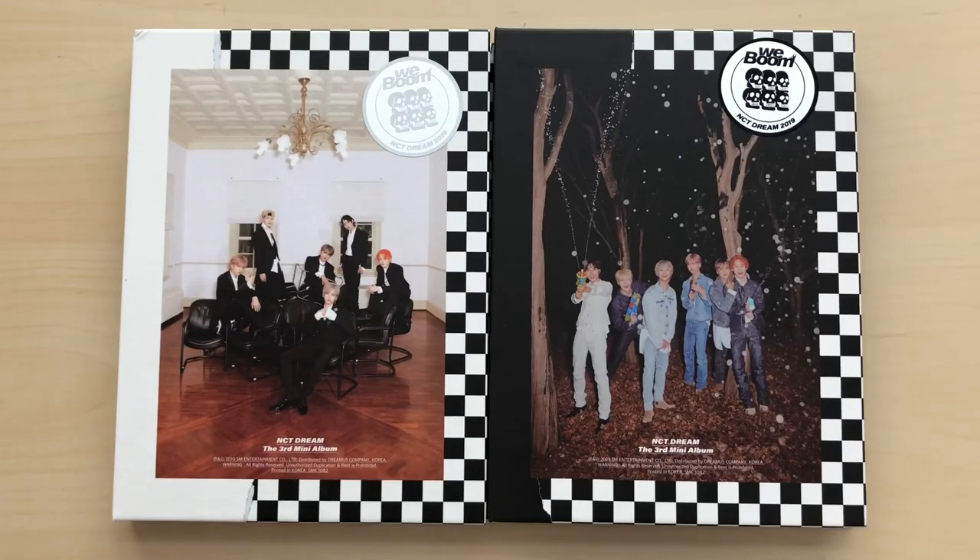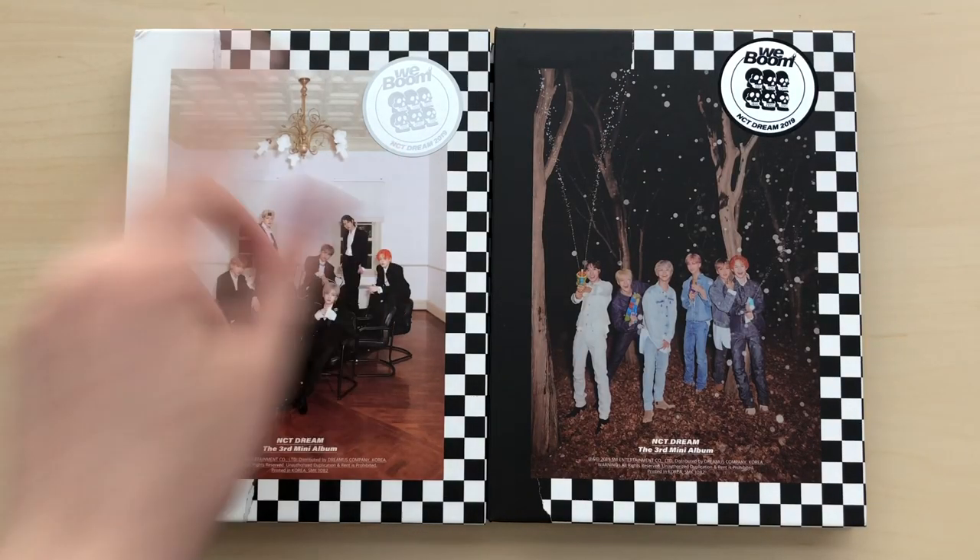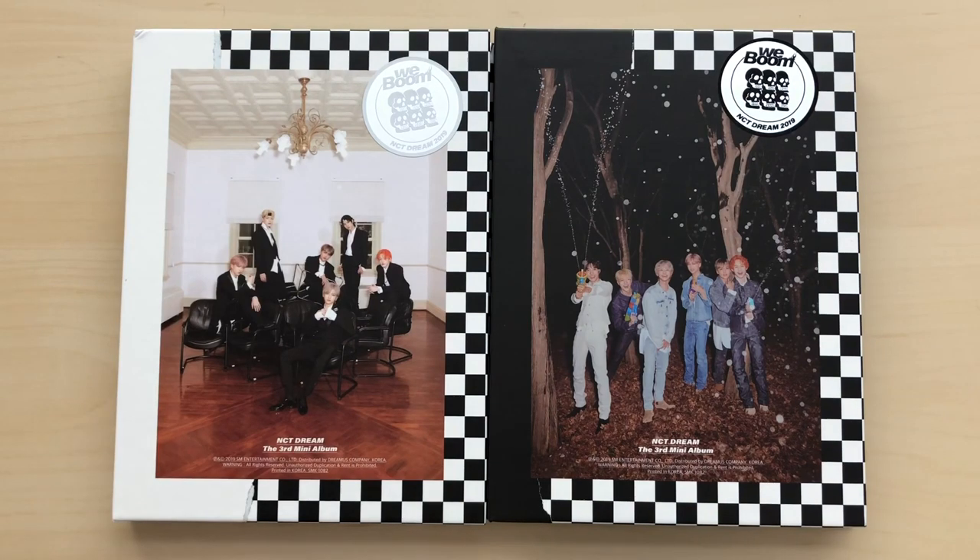I left the plastic on while I was showing the freebies because I originally thought that these stickers were on the plastic, but they're actually not. Anyways, let's just get right into it.